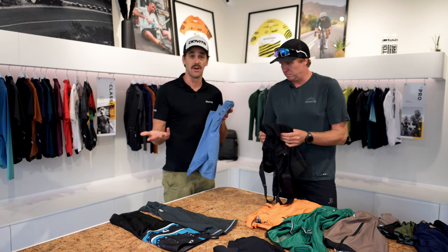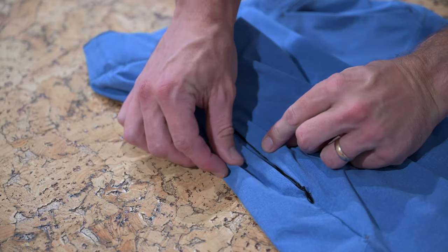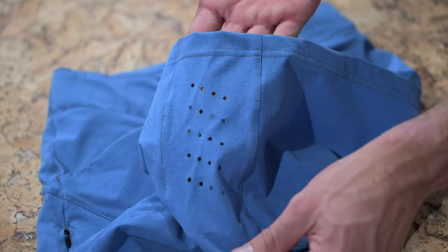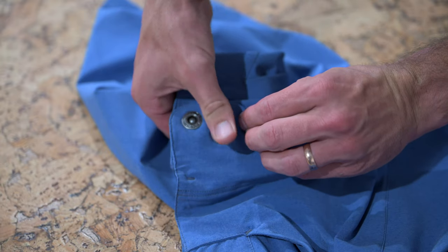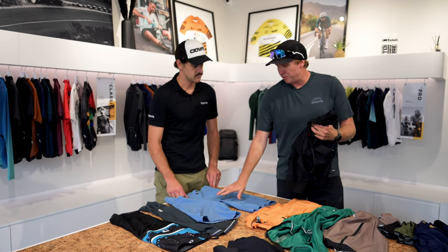Moving on to the baggies themselves — depending on which ones you choose, you've got pockets on the side, a zipper pocket on the back, adjustable Velcro straps on the inside, and a little bit more length. Function and form — we've got all the points covered.